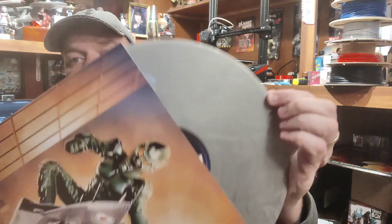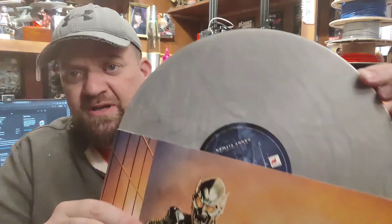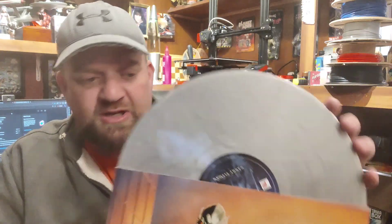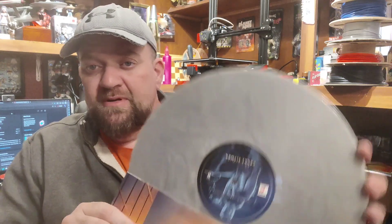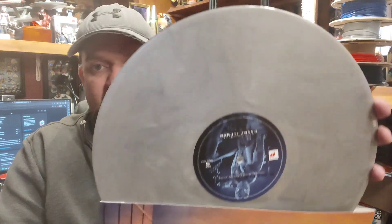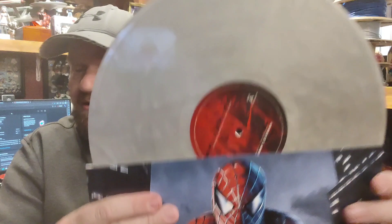The silver vinyl — I hope it comes across on camera. You can see the waves in it. It's almost liquid looking, very much like my RoboCop soundtrack which looks kind of chrome. You can see the label — Spider-Man on one side with a bluish tint, and on the other side there he is again with red.